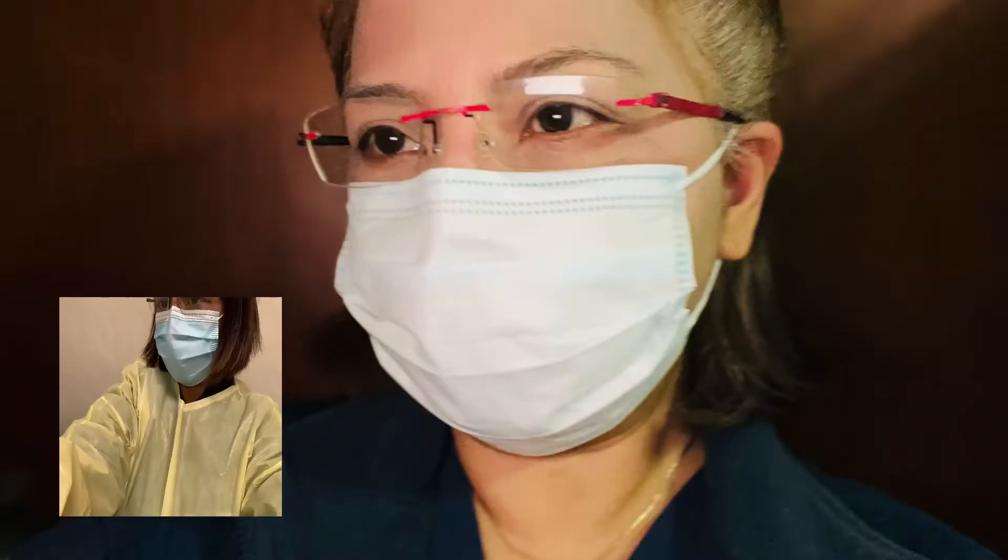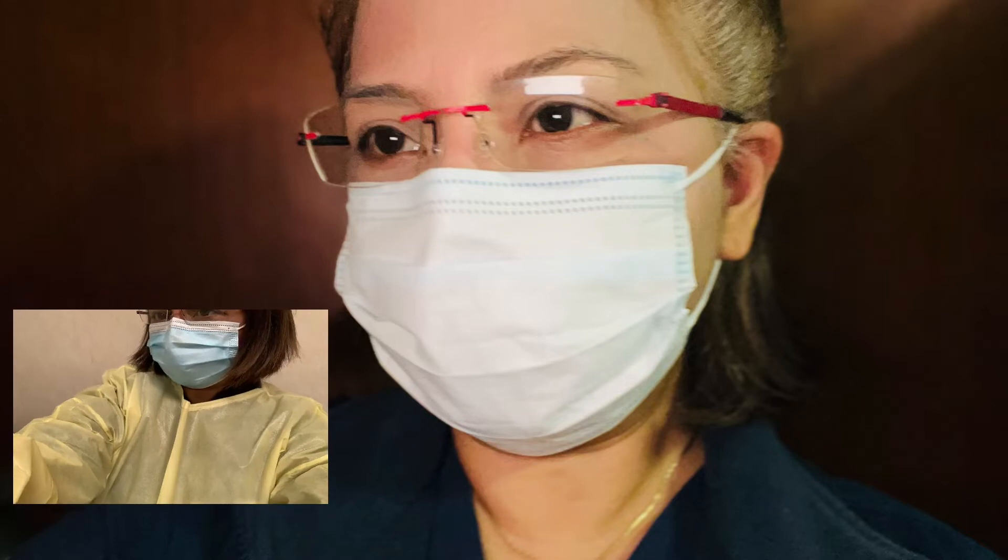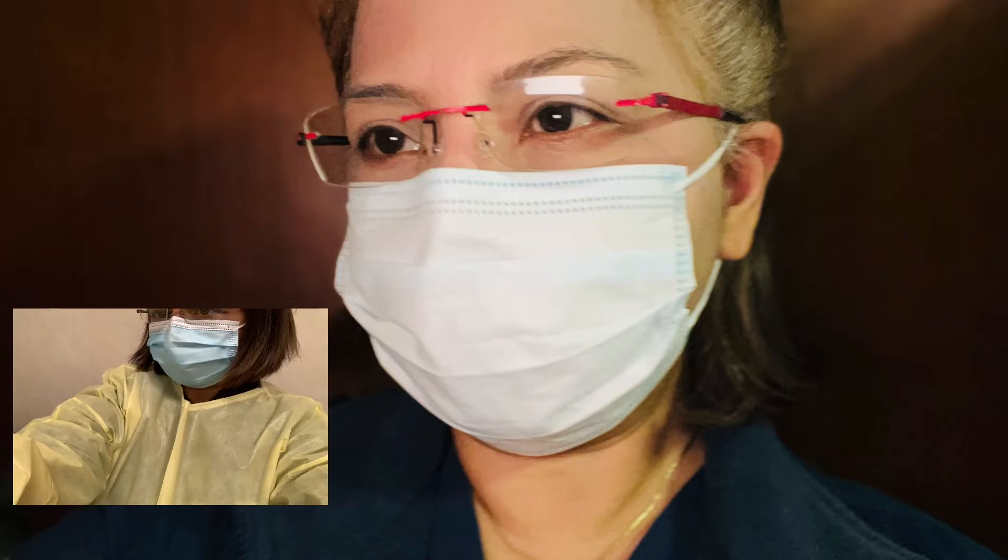Hi everyone, Nerd Young again. Today I just want to talk about the PPE. What is PPE standing for? PPE stands for Personal Protective Equipment.